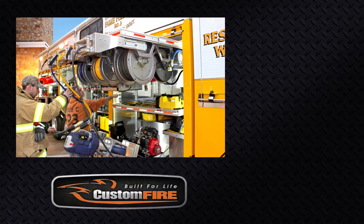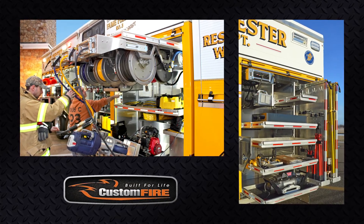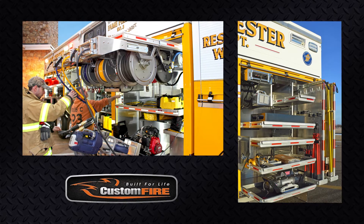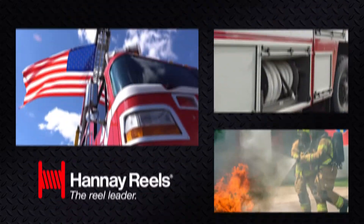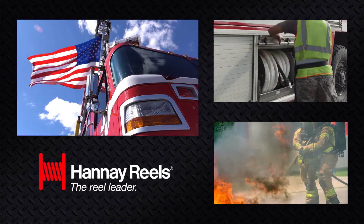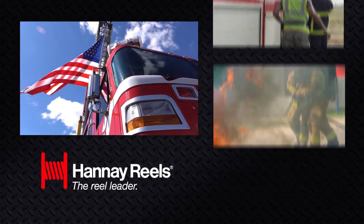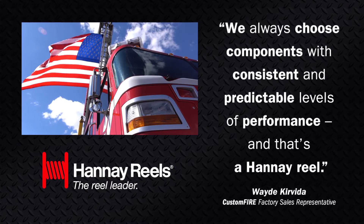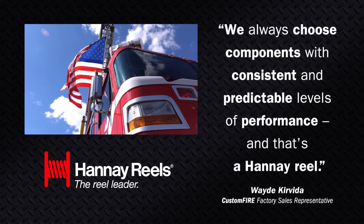Hannay Reels are an important building block for Custom Fire, a Wisconsin fire truck manufacturer that designs state-of-the-art custom-made vehicles for fire departments and companies nationwide. Because Hannay Reels are built to spec, they can accommodate a variety of applications. Custom Fire is dedicated to producing equipment that can perform at the highest levels and in the most extreme conditions. Each and every component of their trucks is carefully chosen to carry out their mission.